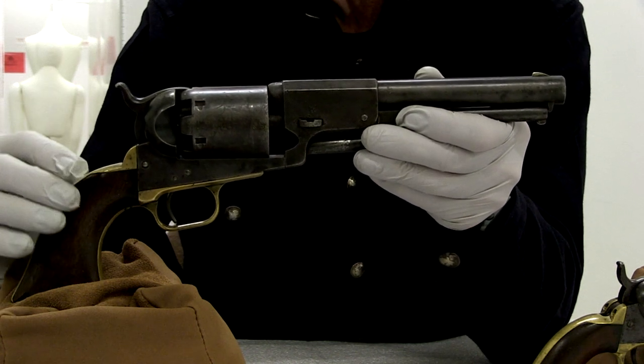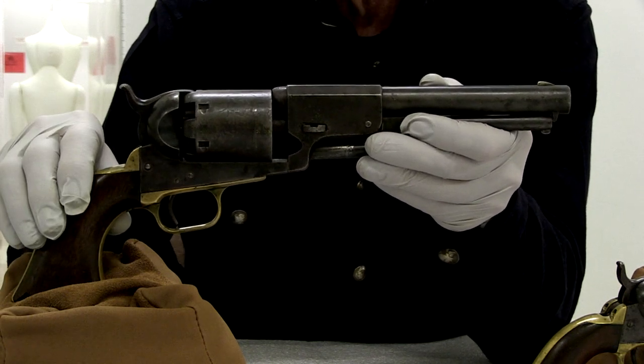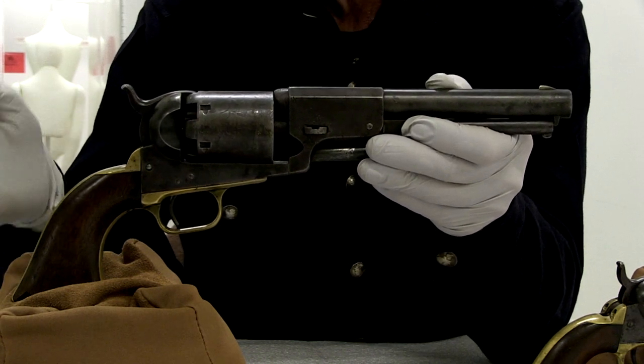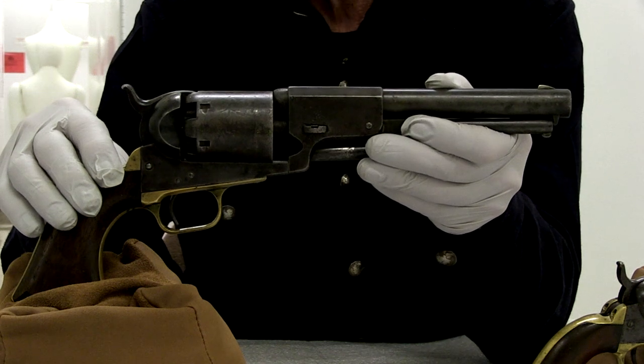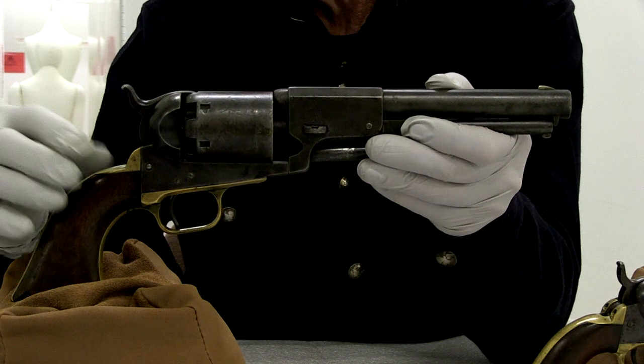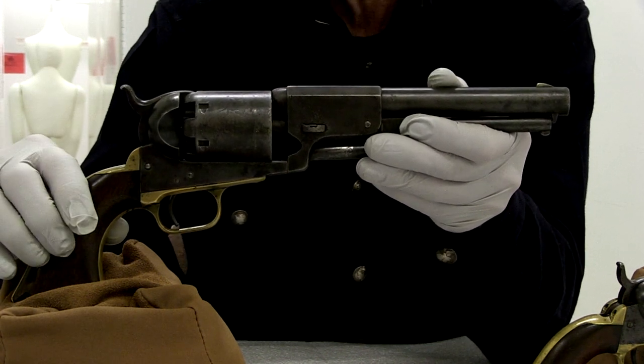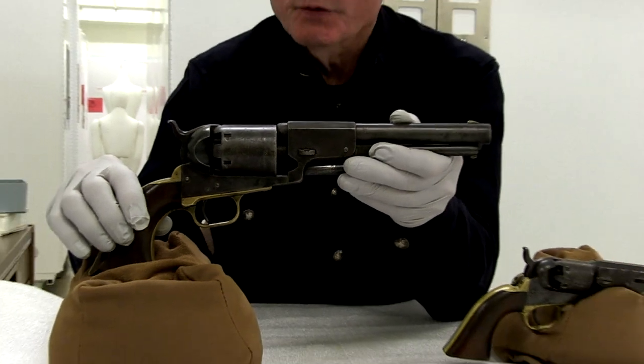Because of its size, the Walker and the previous two models of the Colt Dragoon were often carried in holsters on your saddle as opposed to a holster on your belt. They were generally issued in pairs, and the common term was 'horse pistols' because you carried them on your horse.